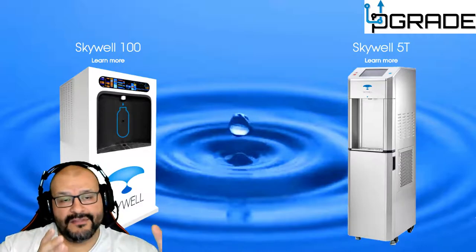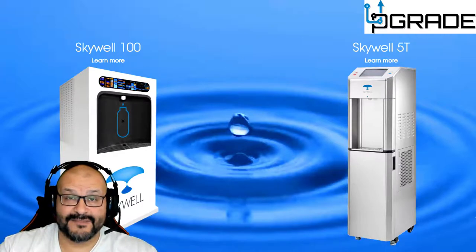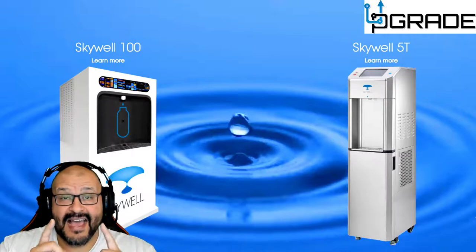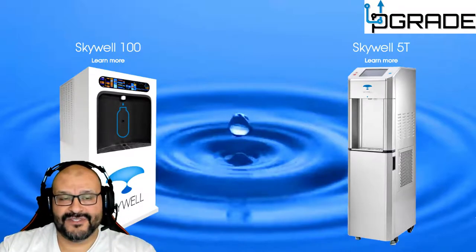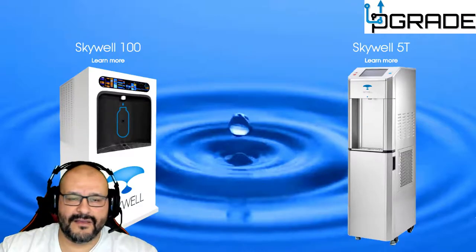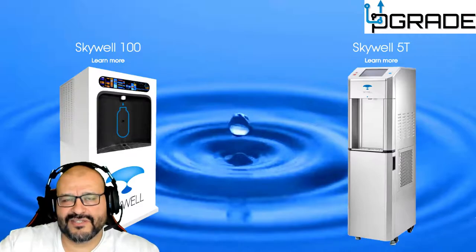The Skywell 100 has a much larger capacity — I'm not sure of the exact gallon count — but it's designed for venues and open areas like fairs and convention centers. I saw the 100 at a convention center where it was open to the public. People were just filling up their bottles and walking off — a really great option.